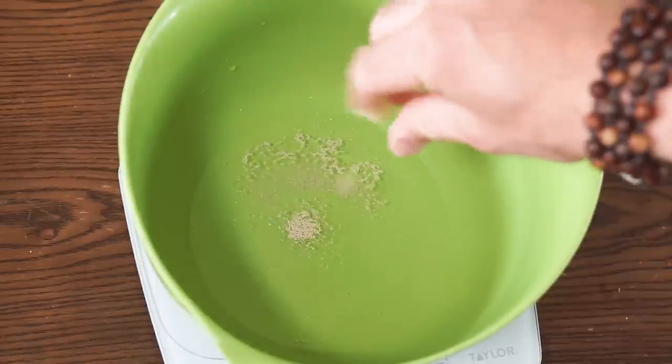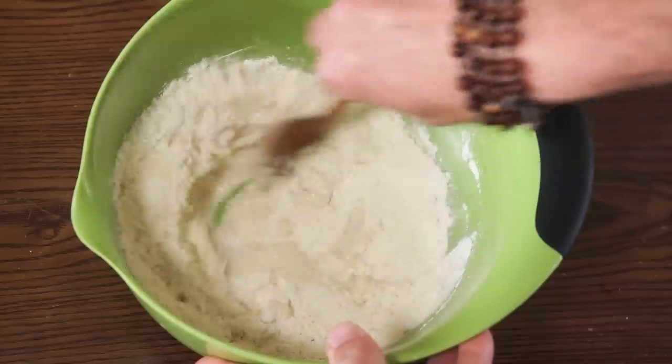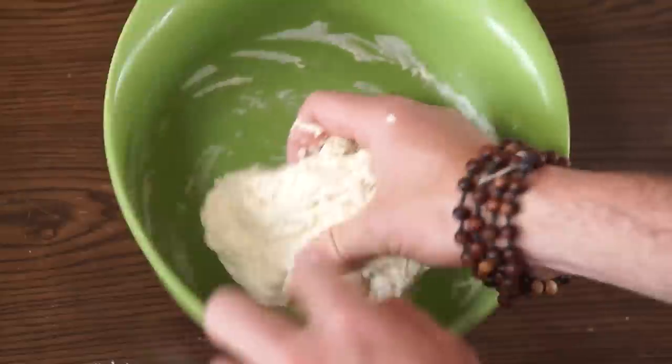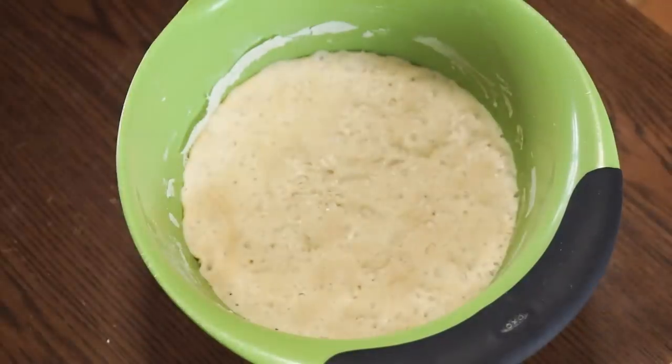I'm going to start by making a biga, combining 150 grams of warm water, a couple pinches of instant yeast, and 225 grams of bread flour. Combine until the flour is fully hydrated, then cover and let it ferment at room temperature for 12 to 24 hours.